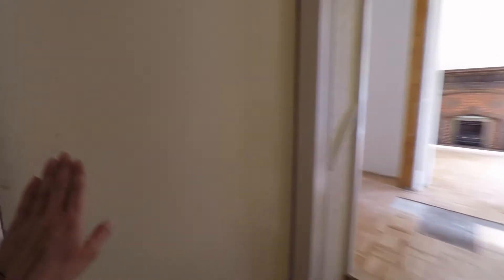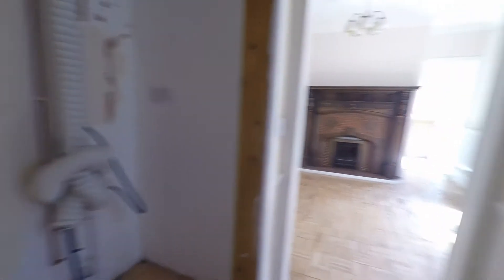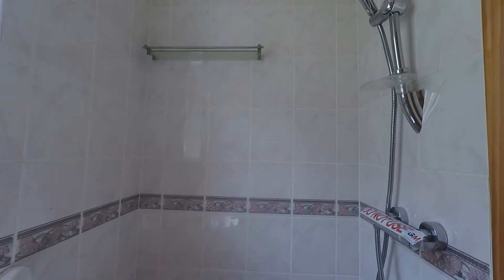Here we have access to the basement. Stepping up then, we have the downstairs wet room with your WC, wash basin, and shower.